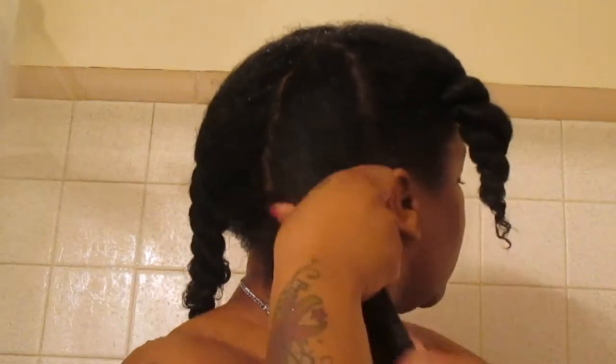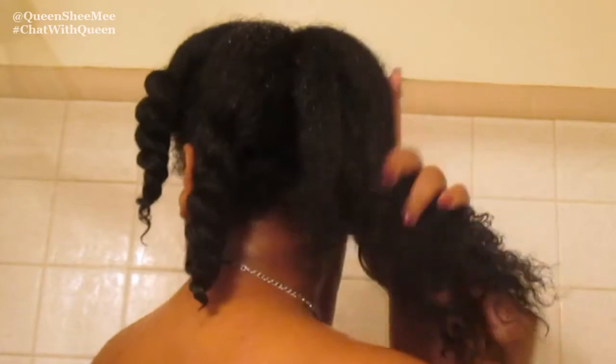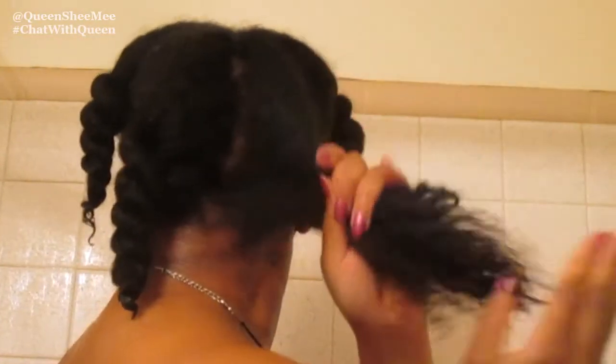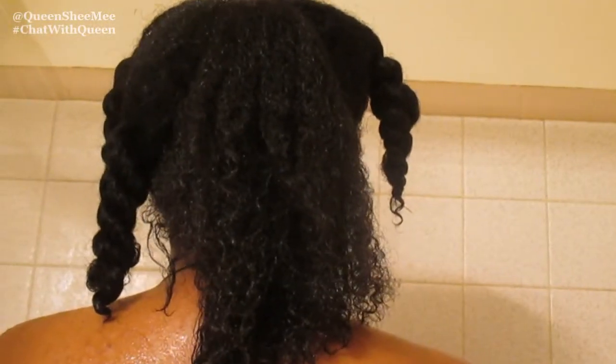This is the first time actually using a clay cleanser, and it really does provide a lot of slip and is very moisturizing for the hair. It does contain mango and argan oil. Look at how my hair is literally clumping up — my hair was so soft and very detangled. I was just very shocked at how defined my hair was after using this product.